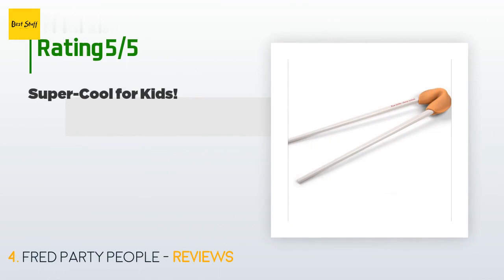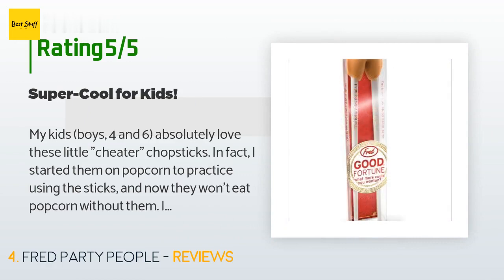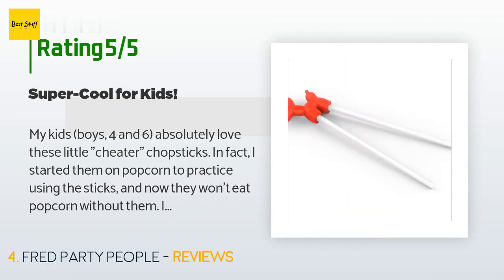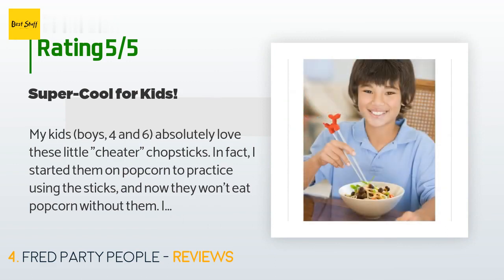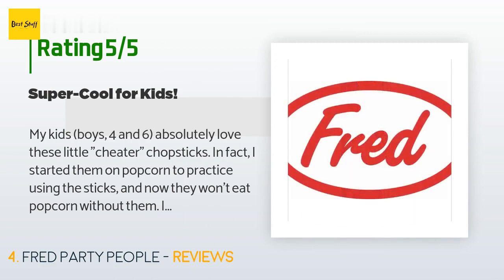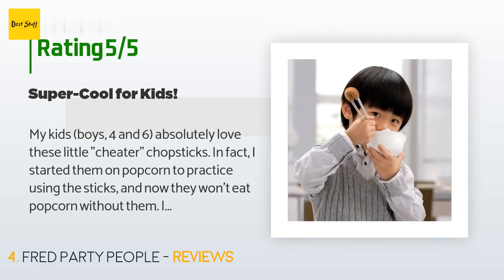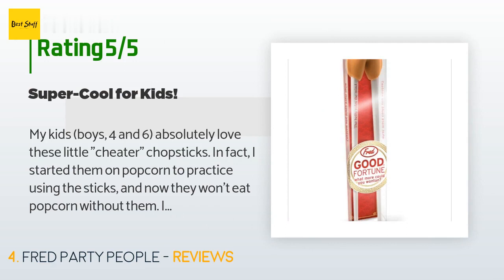This product has averaged 3.8 stars from more than 122 customer reviews. A customer said: 'My kids — boys aged four and six — absolutely love these little cheater chopsticks. I started them on popcorn to practice and now they won't eat popcorn without them. I got these in an attempt to make eating vegetables cool, and well, that didn't work at all, but the chopsticks were a hit nonetheless. They're also fantastic as serving utensils for hors d'oeuvres. Our guests always comment on how cool the chopsticks are.'